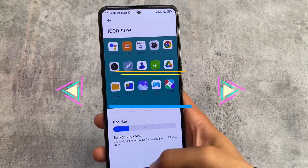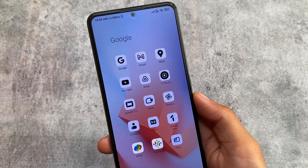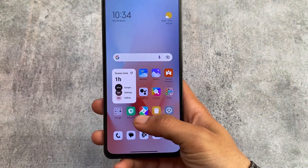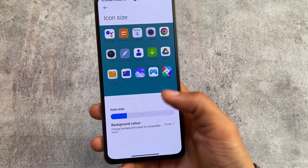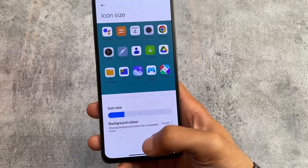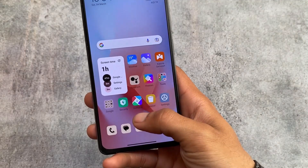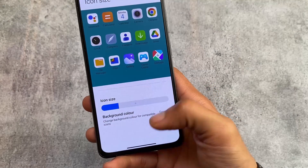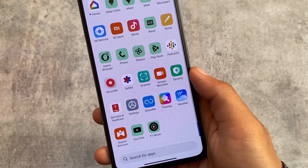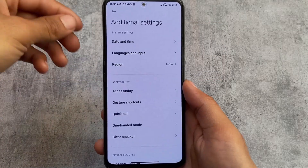One major change I found is Monet icon support — not exactly full Monet support, but themed icons are now supported for Google apps. MIUI and Monet theming is quite interesting. You need to choose the icon size and background, and you can pick colors: purple, green, blue, or brown. However, this only themes the Google apps icons, not Xiaomi apps.